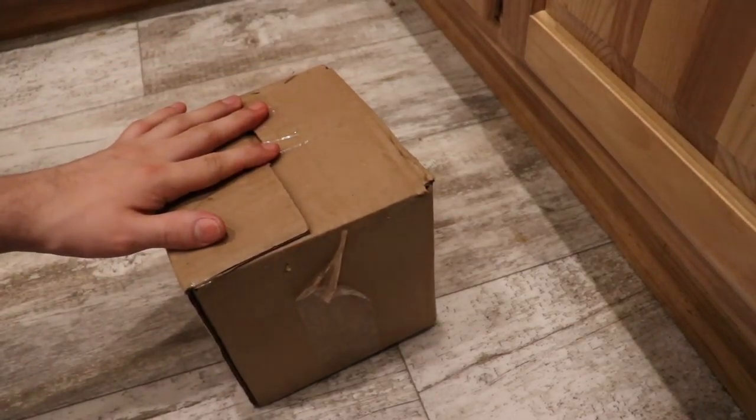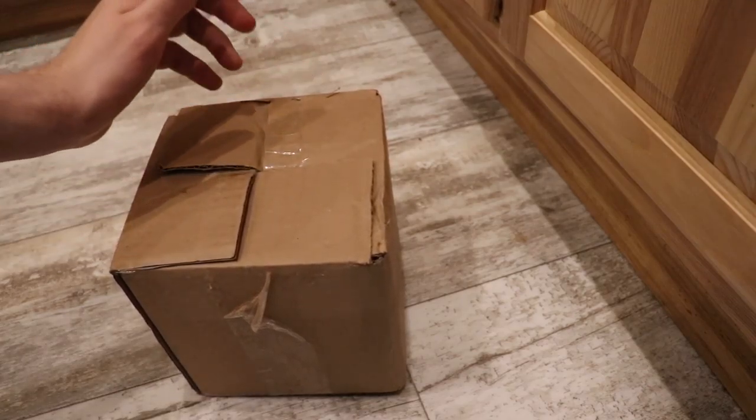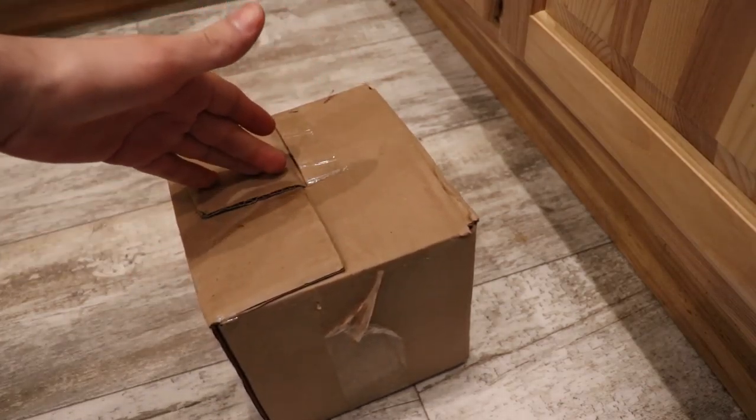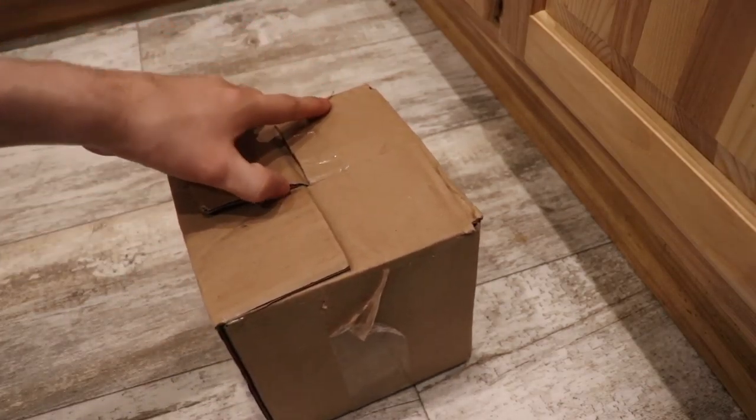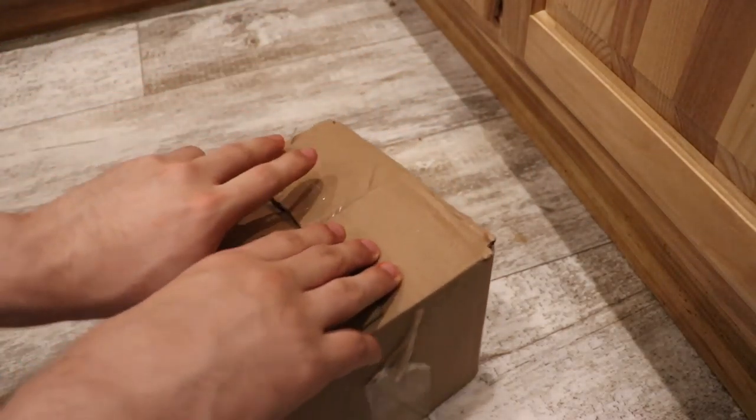Alright, here's the box. I already opened it so I could take my address out and make sure they were alive. They're all good. There's a lot in here in this little tiny box. Let's look inside and see how these roaches are doing.